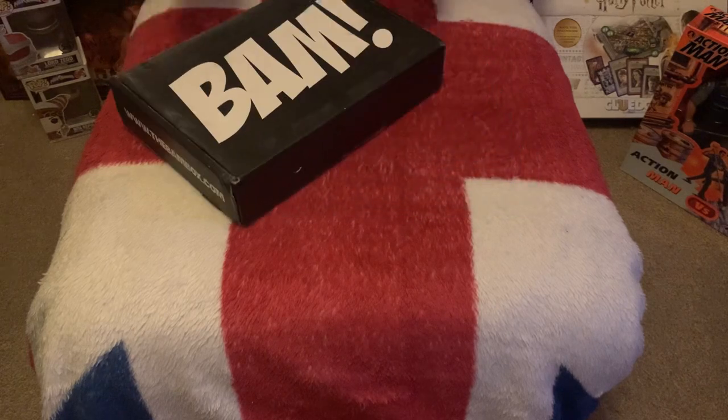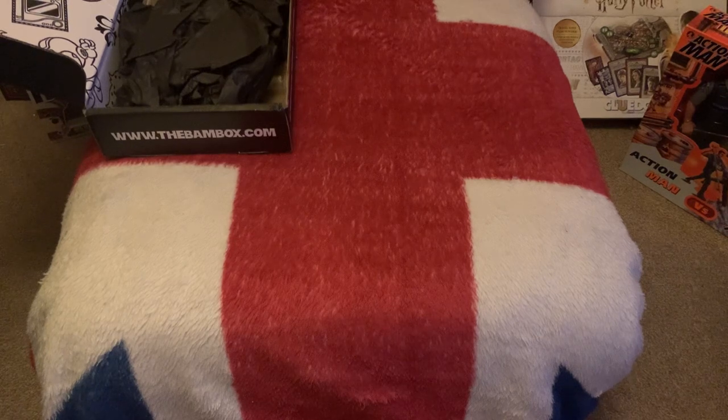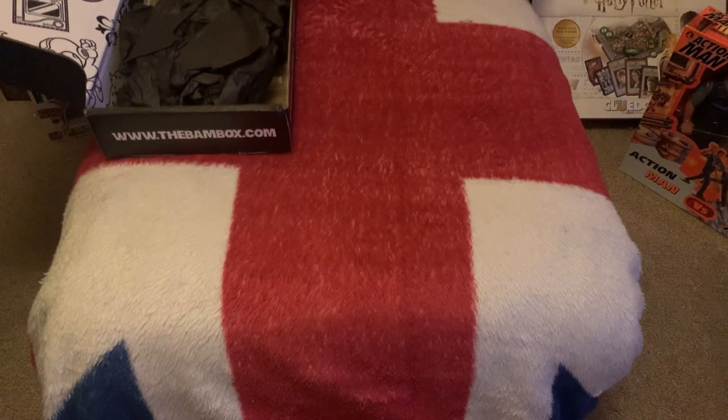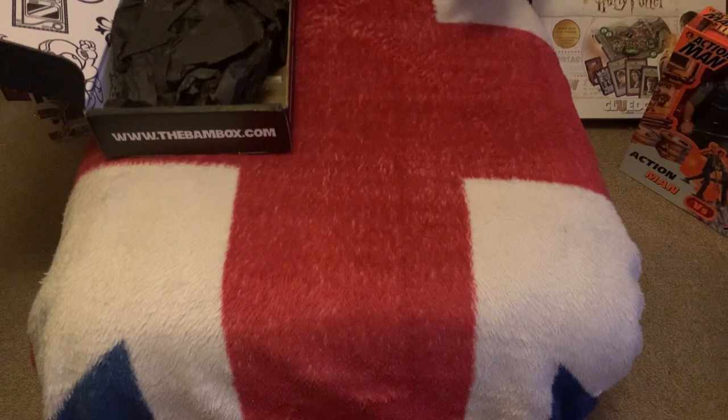Usually you get a couple of props, some fan art, a celebrity signature, and sometimes comics or Pop Funkos. Each box changes — they have different themes. The normal box would be your sort of films like Star Wars, Indiana Jones, sort of pop culture, and the horror box would be based around five horror films or horror comics.